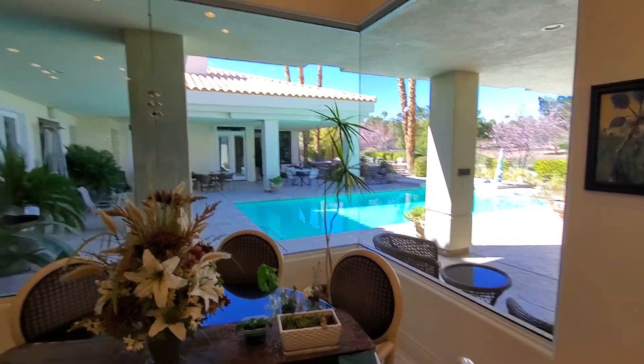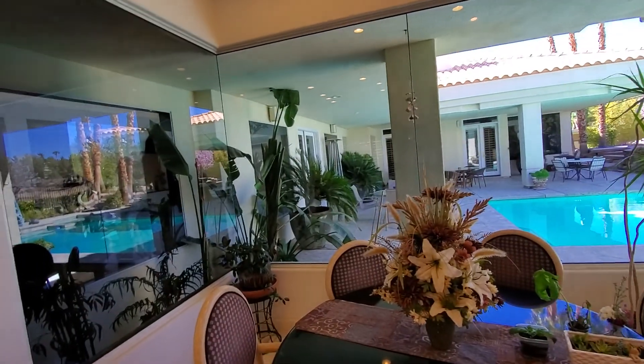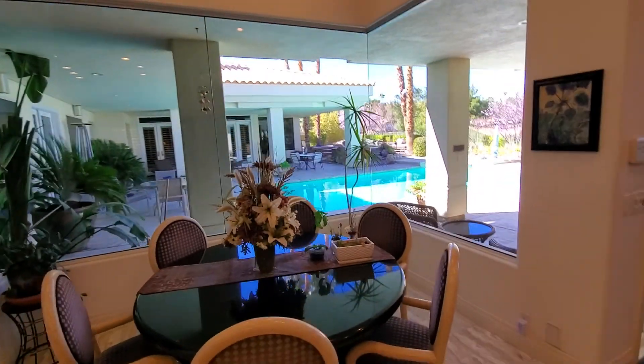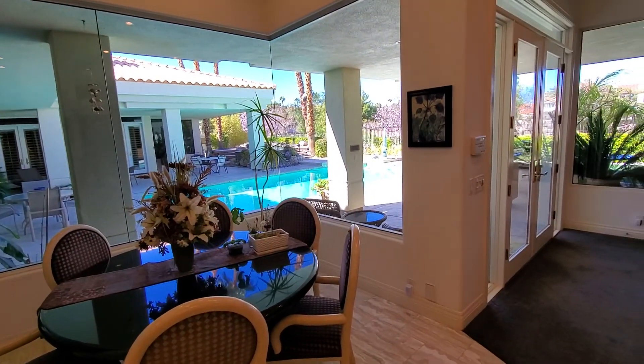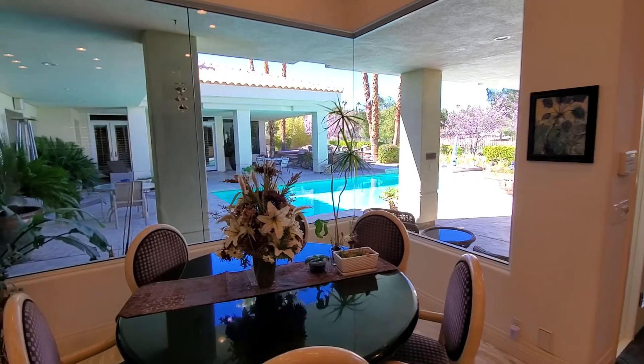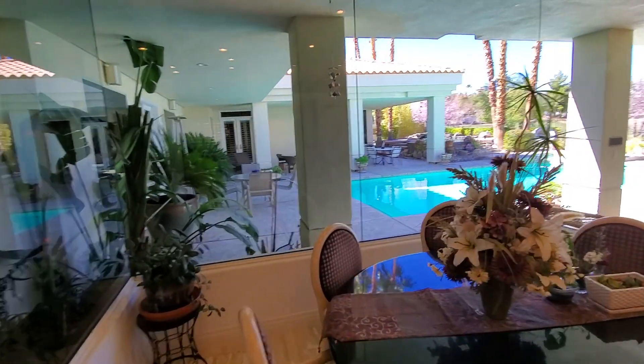There are no blinds on these windows and I think it's better that way, because plantation shutters would really obstruct a lot of the beauty you'd be seeing. They really maximize the views out here.